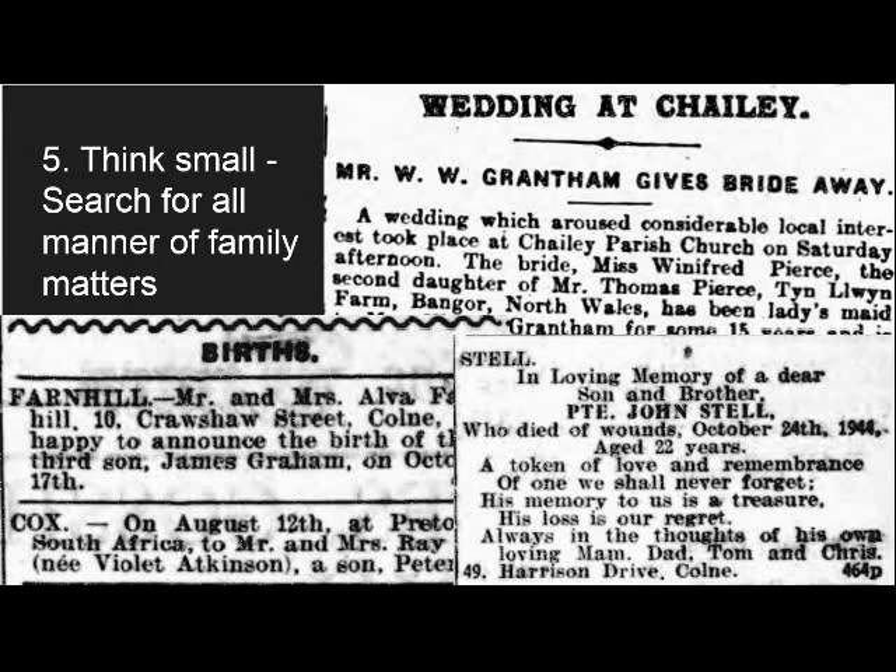My final tip is to use the article type filters to help you in the hunt for your ancestors. Think small. Newspapers are a fantastic resource for tracking down information relating to the key events in your ancestors' lives. Family notices feature heavily — birth, marriage and death notices, as well as other related announcements such as engagements, anniversaries, in memoriam columns, birthdays and congratulations can be found in abundance in many local titles.